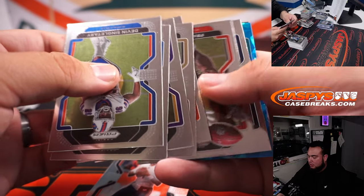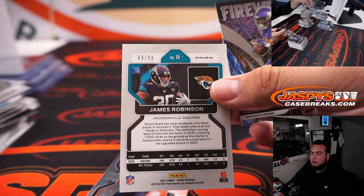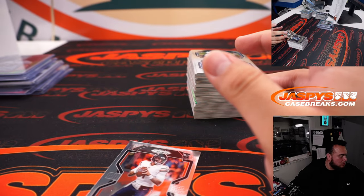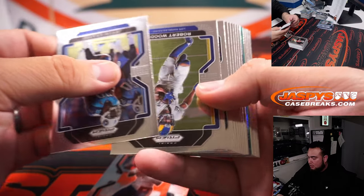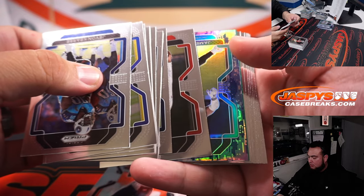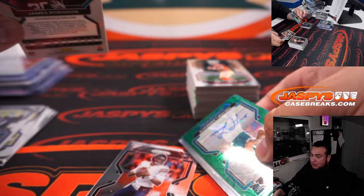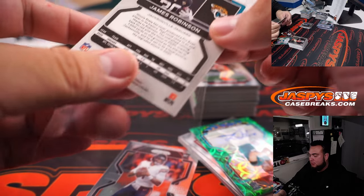Noah Gray. James Robinson, $10.99. Last stack here — should have some autos. I see a blue camel. Whoa! Alright — 24 out of 25, James Robinson blue camel, and back-to-back Jaguars.